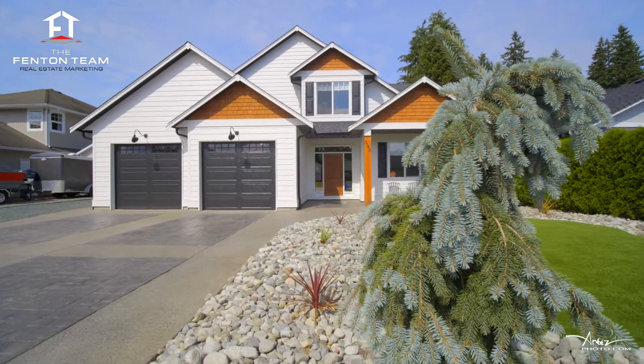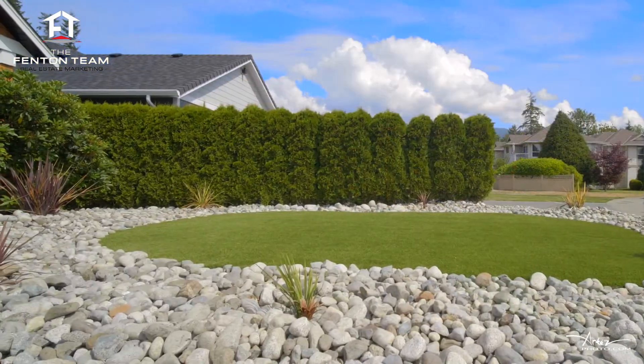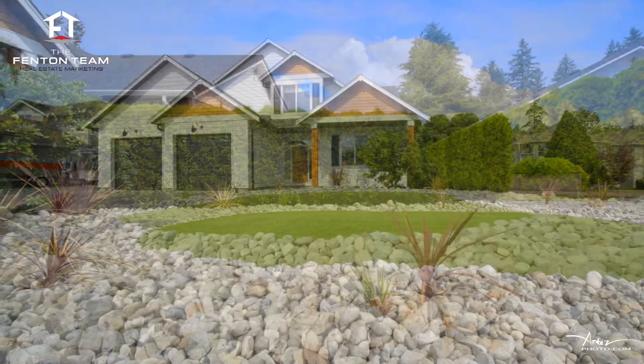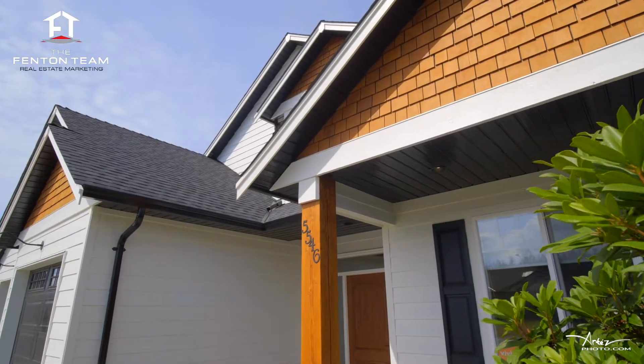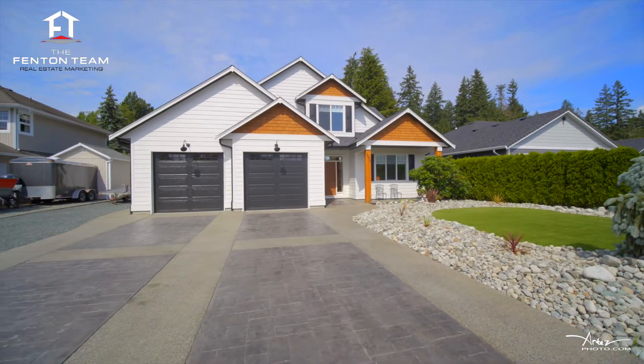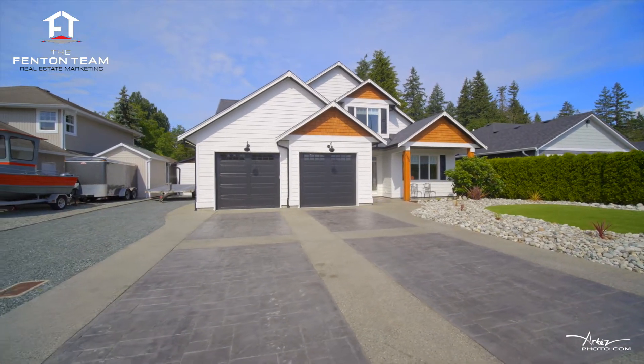This five bedroom, three bathroom home is located in the sought-after Westport Place subdivision, which in addition to being surrounded by fine homes, is conveniently located a short trip from shopping, schools, and stunning parks. Before you even walk in the front door, you'll be impressed by the modern paint palette, stamped concrete and exposed aggregate driveway, and the abundance of open RV parking.